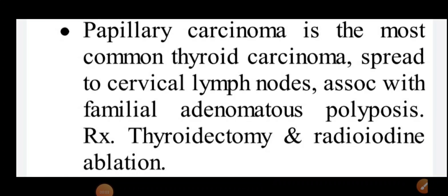Good afternoon doctors, welcome again. Today we are going to discuss bullet point 15 — this is about papillary carcinoma of thyroid. Papillary carcinoma is the most common thyroid cancer, or we can say thyroid carcinoma. It spreads to cervical lymph nodes.